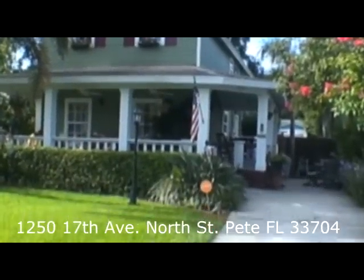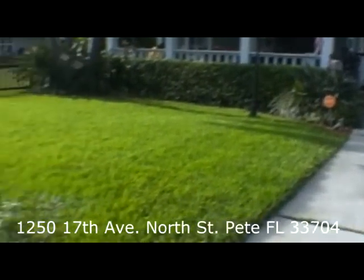Welcome to 1250 17th Avenue North in the historic Euclid St. Paul neighborhood.